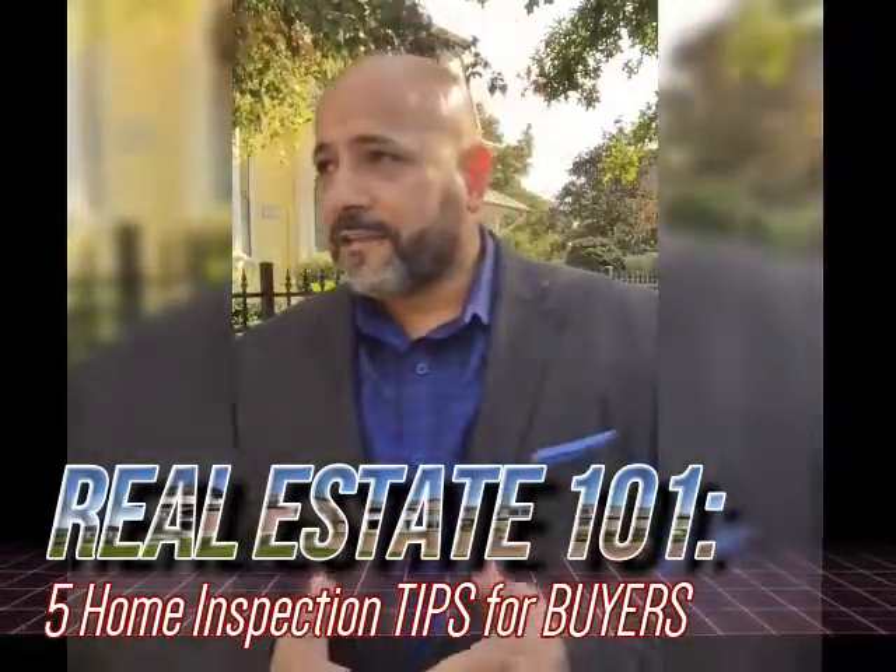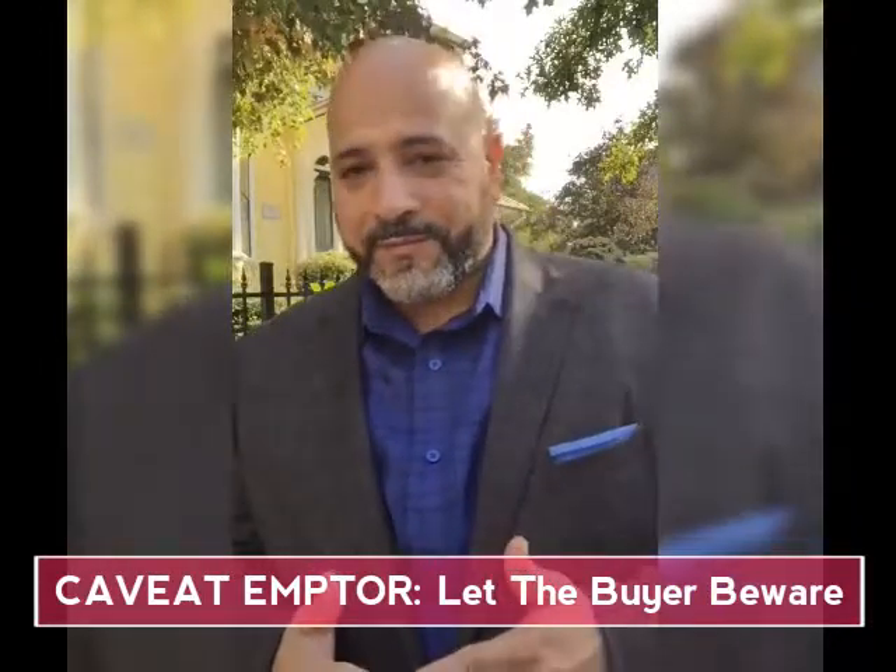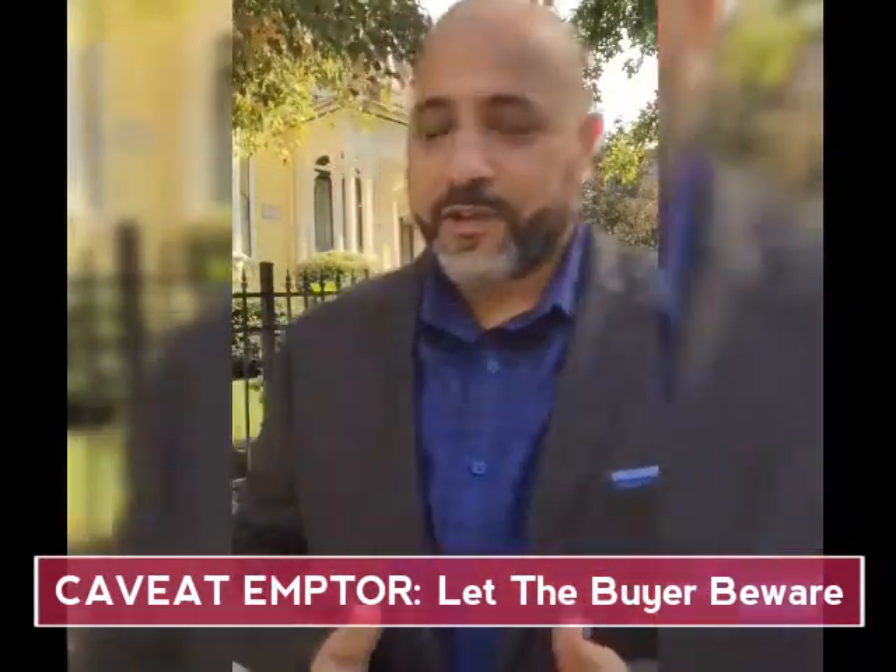When every realtor goes to get their license, they're taught a phrase on the first day — it's called caveat emptor. Caveat emptor: let the buyer beware. When you're buying, you've got to be on your toes. When you get into a contract to purchase a property, you have a right to a home inspection.